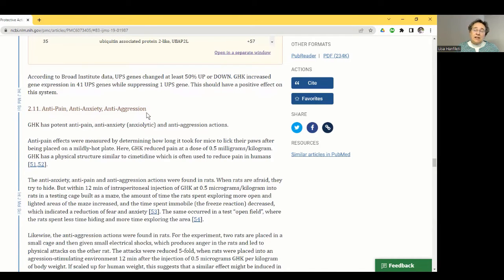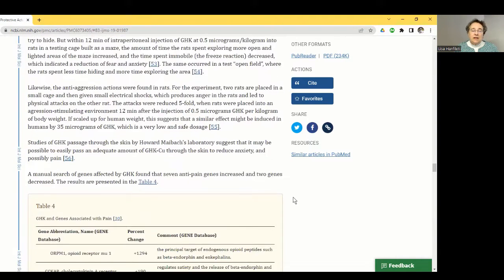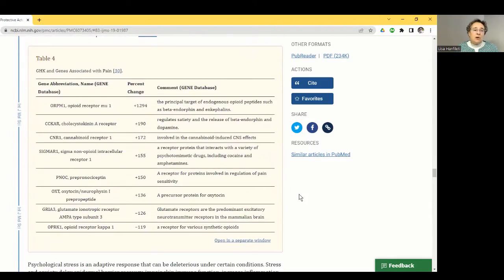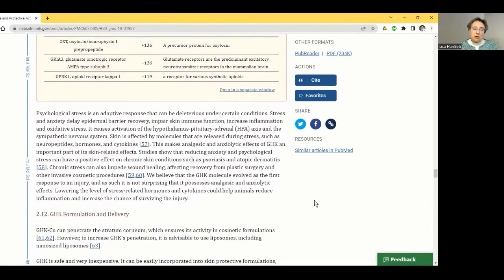GHK copper peptide also has anti-pain, anti-anxiety, and anti-aggression effects — and the pathways through which it achieves these are actively being studied. It increases cannabinoid receptors, which is different from opioid receptors. Having both those pathways open gives many more opportunities to help treat and regulate pain, especially chronic pain — which as an acupuncturist is very important to me.